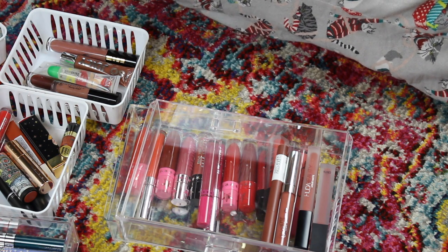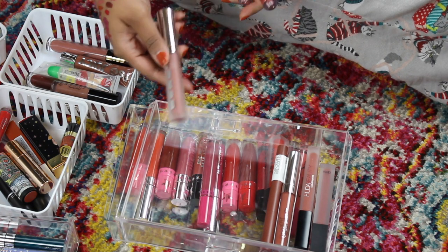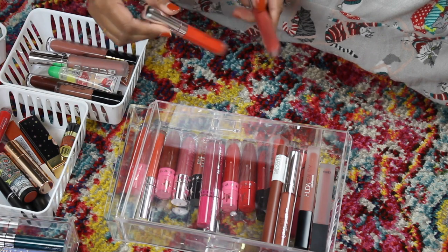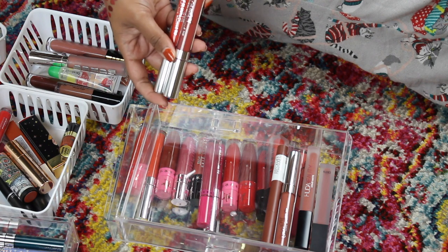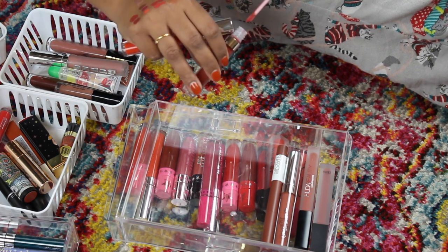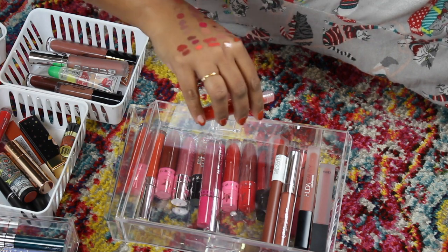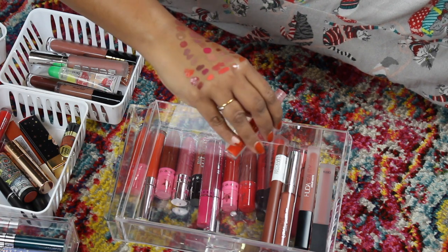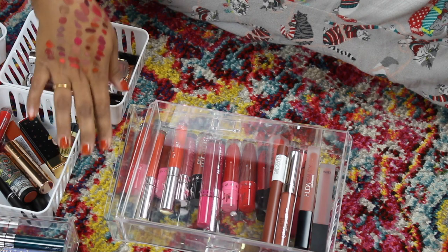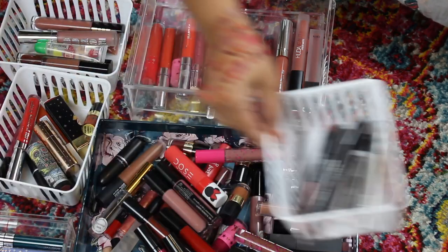Here is another Buxom lippy — a lip gloss in the shade 'Hot Toddy.' I love these glosses, I picked them up during an Ulta 21 Days of Beauty sale, and I've definitely used this gloss, so I'm keeping it. Then I have two Ultra Blotted lippies from Color Pop — 'Sleepy Eves' and 'Ocean Avenue.' I love 'Sleepy Eves' so so much, going in my keep and maybe recommend for fall pile. 'Ocean Avenue' is a pretty coral — I'm gonna love wearing that in the summertime with a gloss.